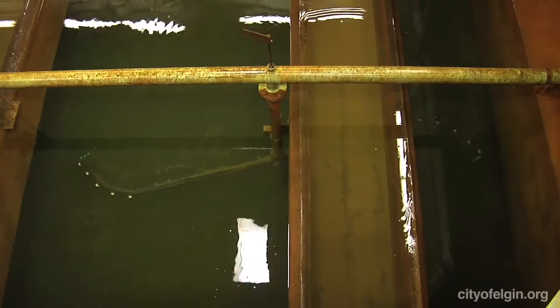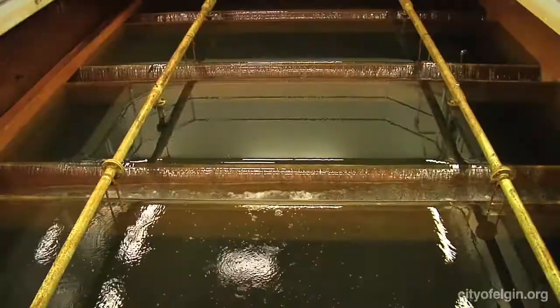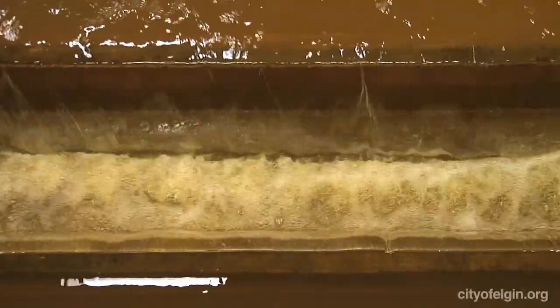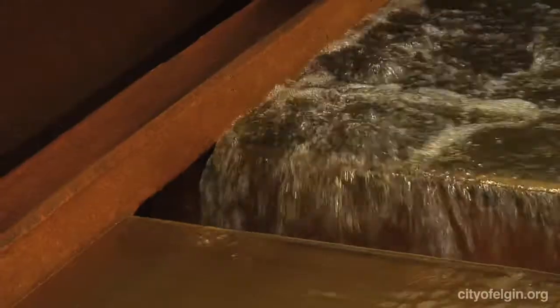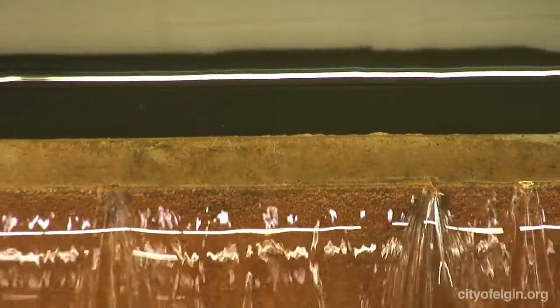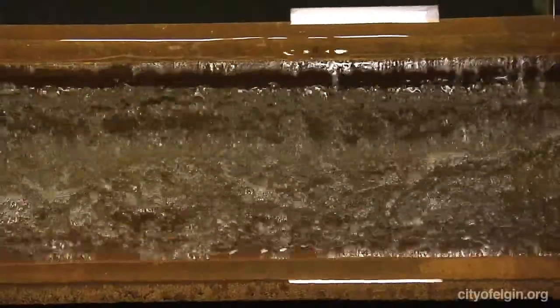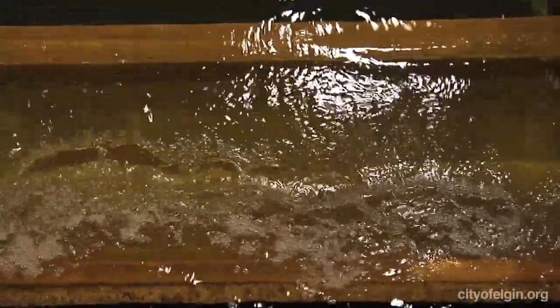Similar to a swimming pool filter, we have to backwash the filters. Approximately every 60 hours, we shut off the influent and blow water backwards through the filter to clean them. We reclaim that water so it's not wasted, and we recycle it through our treatment process.